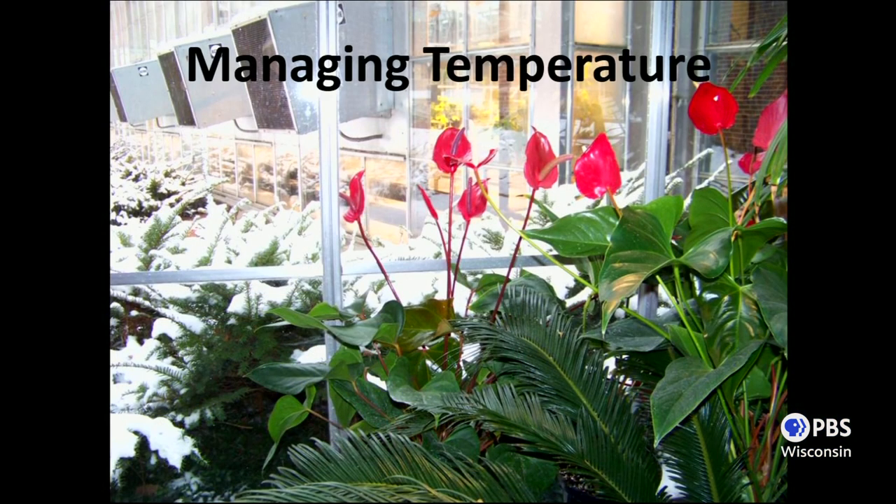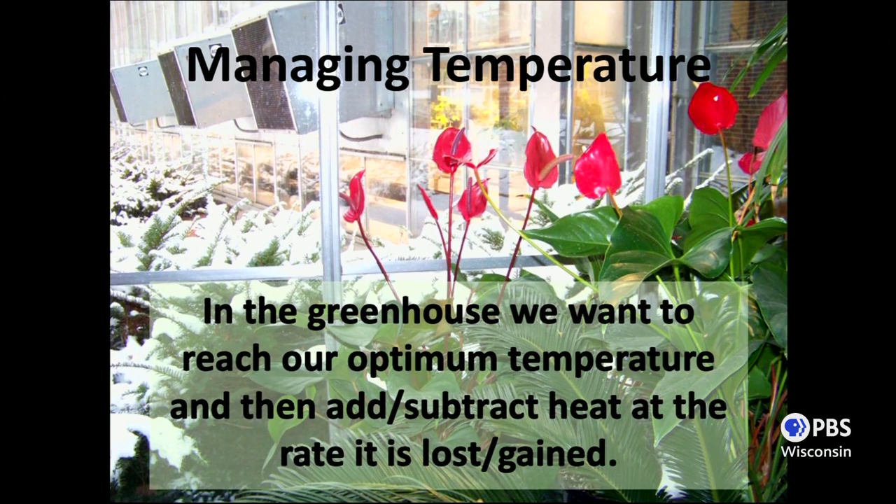That's about all I have to say about light. The other main thing we have to manage in the greenhouse is temperature. After all that talk of maximizing light, I'm sorry to tell you that the better your light transmission into the greenhouse, the more your heat is just going to go straight out the window. In the greenhouse, we want to reach our optimum temperature and then manage that temperature by adding or subtracting heat. Roughly 70-80% of the heat lost through a typical structure is going to be through the glazing.